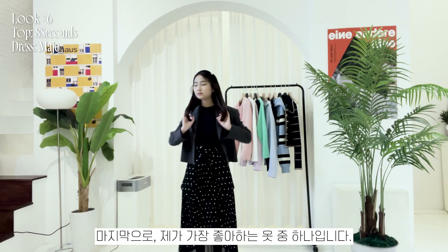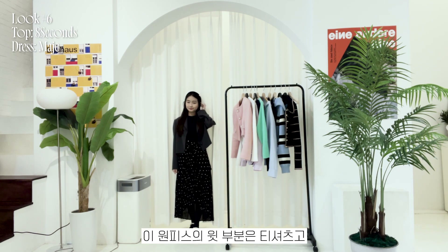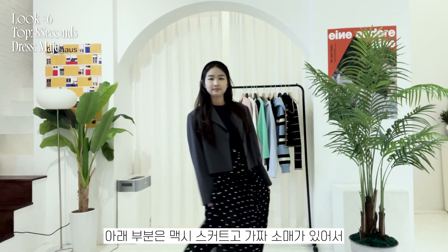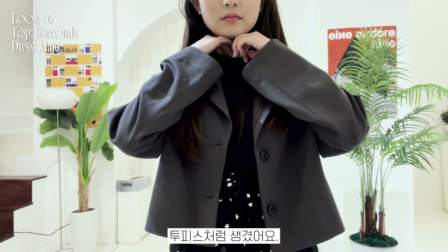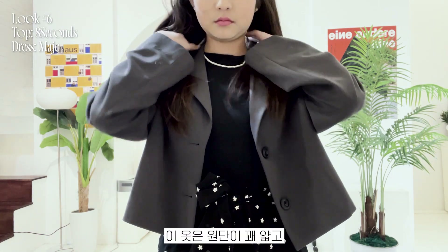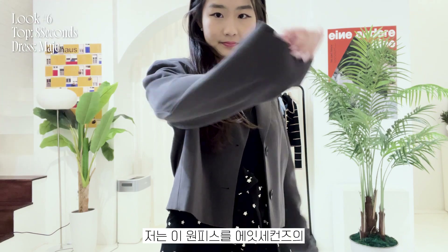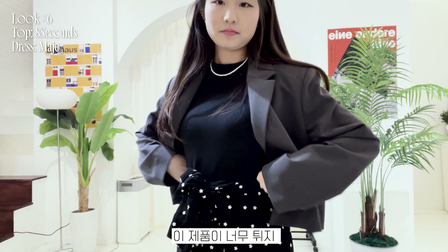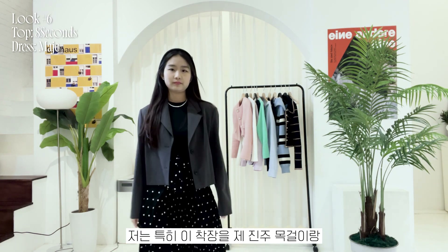Finally, last but not least, one of my favorite outfits. I'm wearing this black dress from Madge — the top part is a t-shirt and the bottom is a maxi skirt with fake sleeves you can use to tie a ribbon in the middle. It looks like a two-piece rather than a one-piece dress. It's especially suitable for spring and summer because the fabric is quite thin and the dress has slits. I've styled it with a gray cropped blazer from 8 Seconds. I especially like wearing this outfit with my pearl necklace because it seems to match the pattern of the dress.